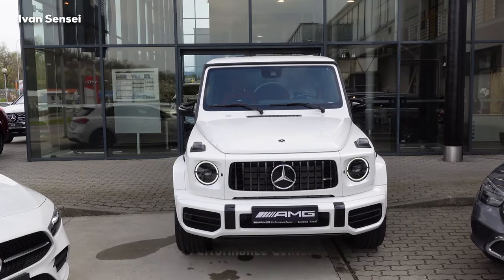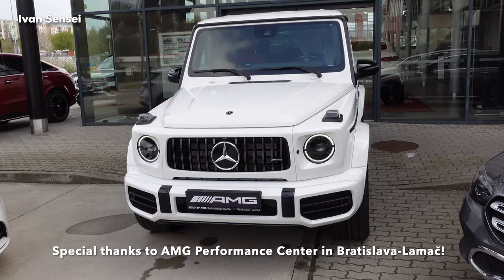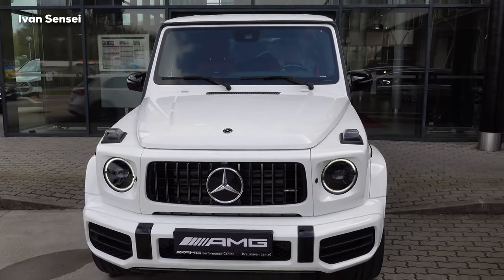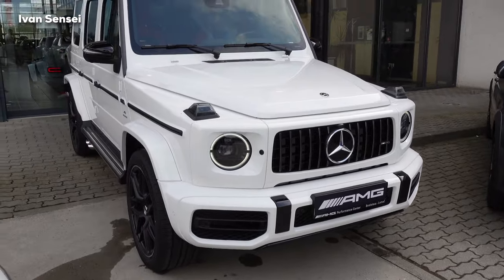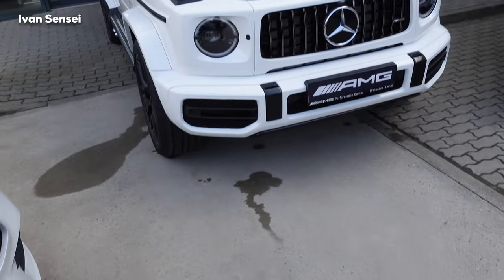Here we have the G63 in a very interesting and beautifully configured spec. I haven't yet filmed the G63 in this specific color, so I said why not — many people would be interested to see this car. This is the key fob to the vehicle, an AMG key fob with the Falterbach logo.